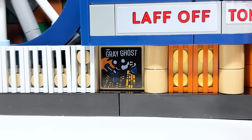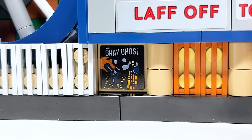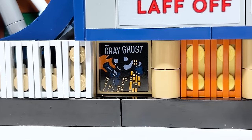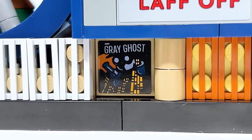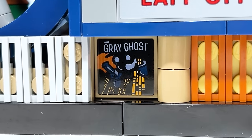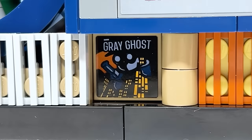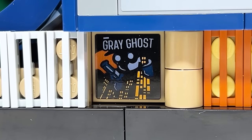This is probably my favorite reference in the entire set — this little poster of the Grey Ghost. If you don't know about this, the character is played by Adam West. Instead of it being Zorro like in other adaptations, it's the Grey Ghost who inspired Bruce Wayne and Batman. It was sort of a passing of the torch between Adam West and Kevin Conroy. Now that we've lost both of them, this little tile just means that much more.